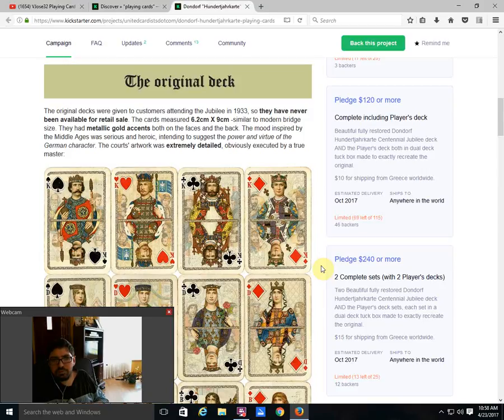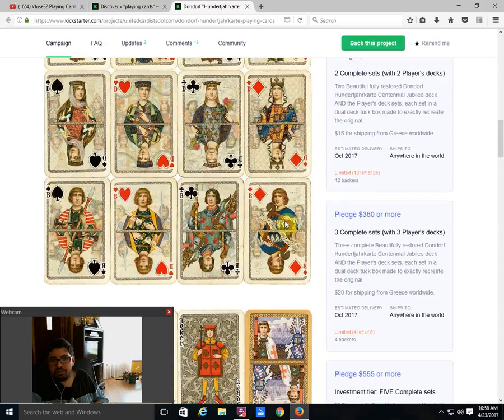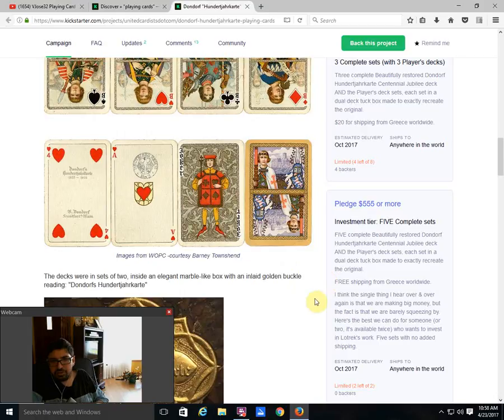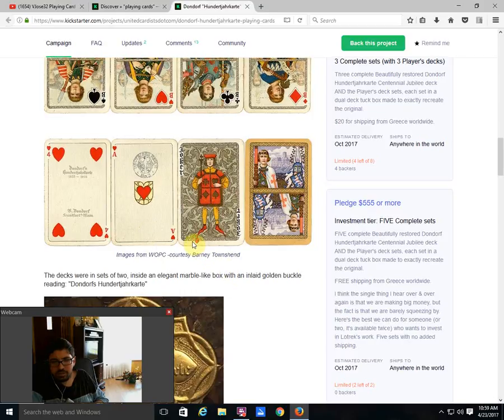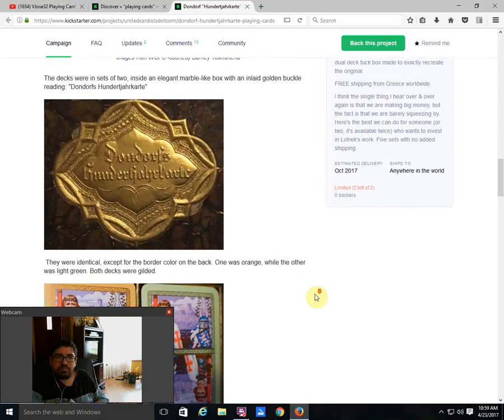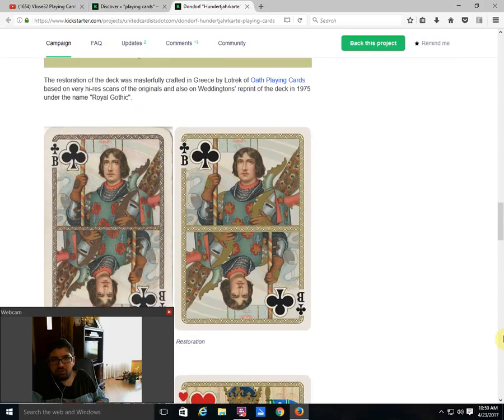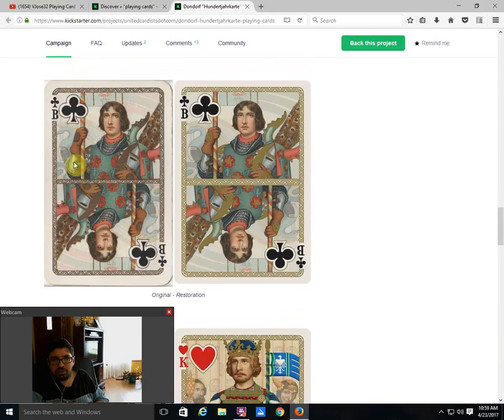The original deck was a bridge-sized deck with metallic gold accents on the faces and backs, with medieval-style artwork — extremely detailed. The back design has orange borders. There's also a green version and you can get both in this project. There are also gilded decks, and these were restored by Little Trick of Both Playing Cards. The restoration looks basically the same as the original — he did a very good job with only minor differences.